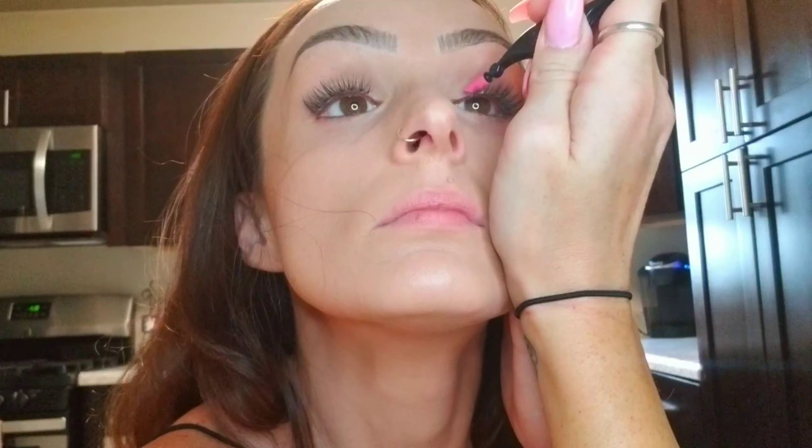Next I go in with my full-coverage Revlon True Blend foundation. Since it's starting to be summer, I'm not at my summer shade yet but I'm also not my winter shade, so I just mix the two together and it makes the perfect color. I blend it all over my face being cautious around the eyes, using my Real Techniques brush first and then going over everything with the Real Techniques beauty blender. I put my eyelashes on after the foundation is all settled.